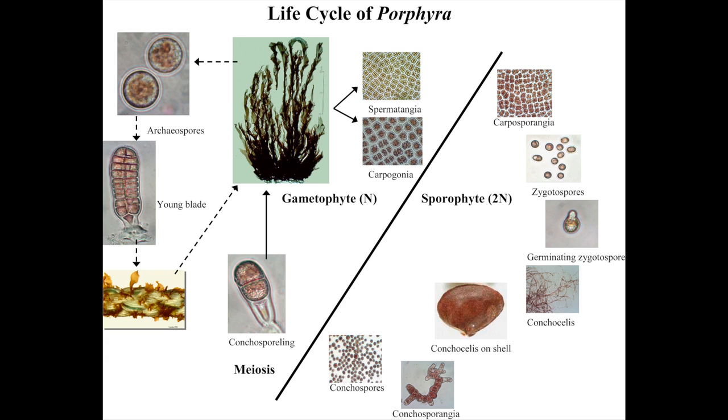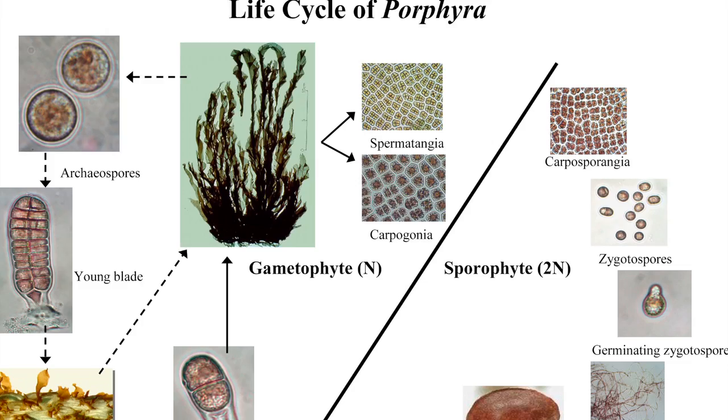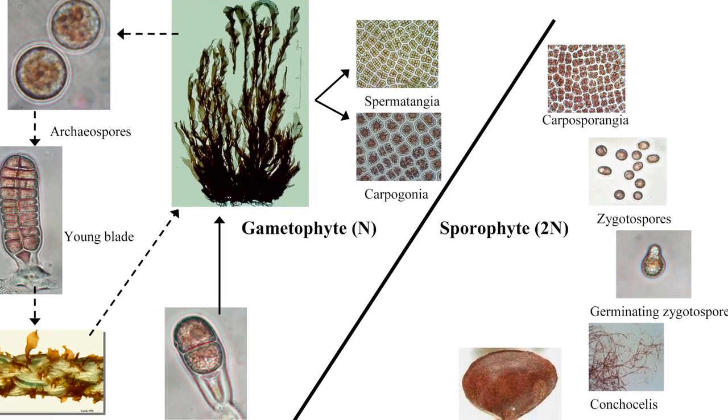Porphyra has a heteromorphic life cycle where generations are different in appearance, alternating between the gametophyte blade stage and the microscopic sporophyte stage, known as the conchocelis phase.